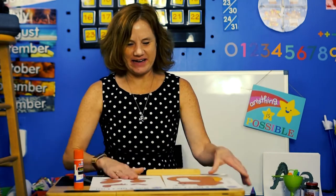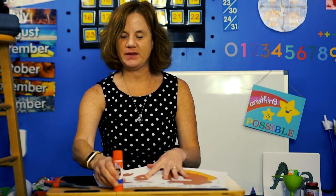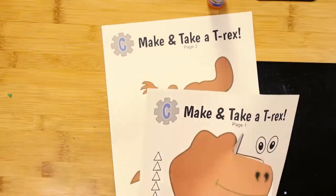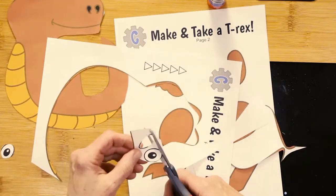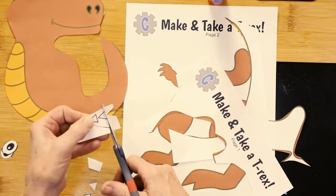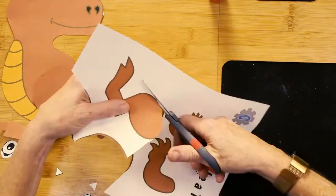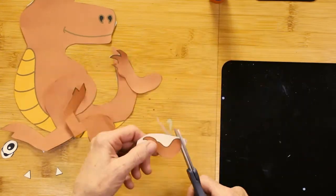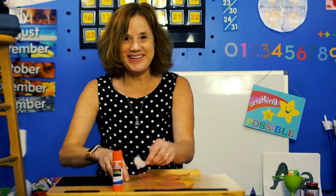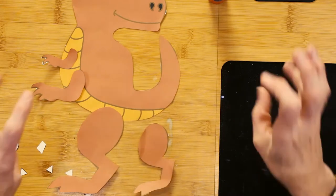Hi Snoozer, are you all set to make your T-Rex? Yippers! That's great. All right, well you need these two sheets — there's two of them — and some scissors and a glue stick. All right, let's get started. It's hard to cut out those three toes, just like a T-Rex really has.